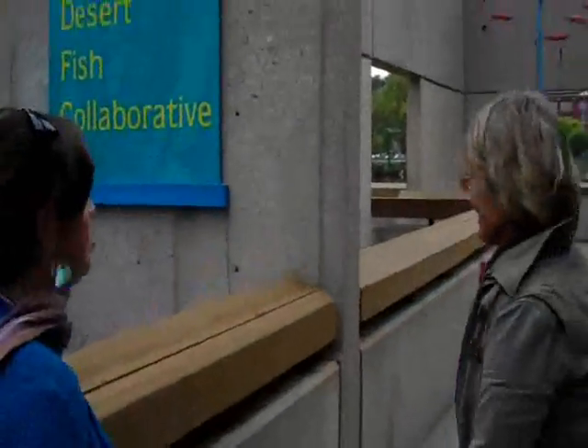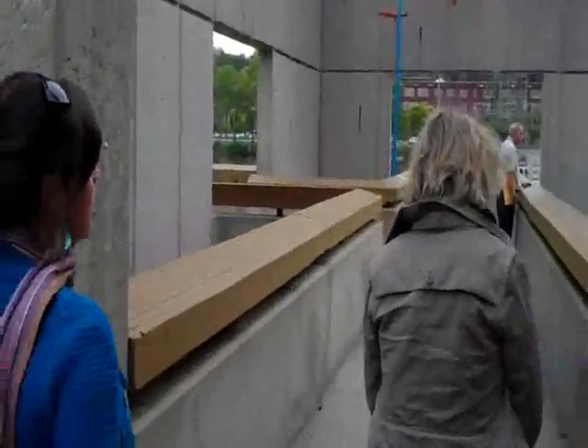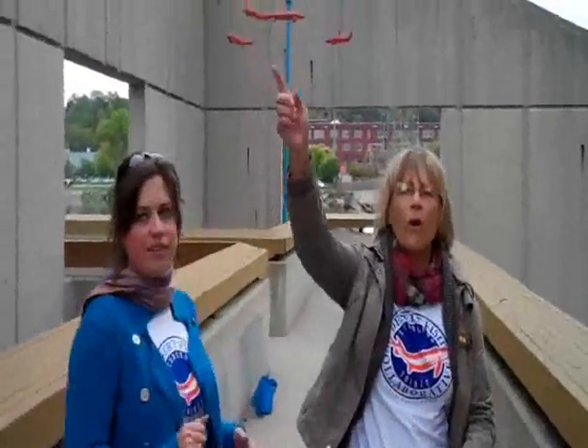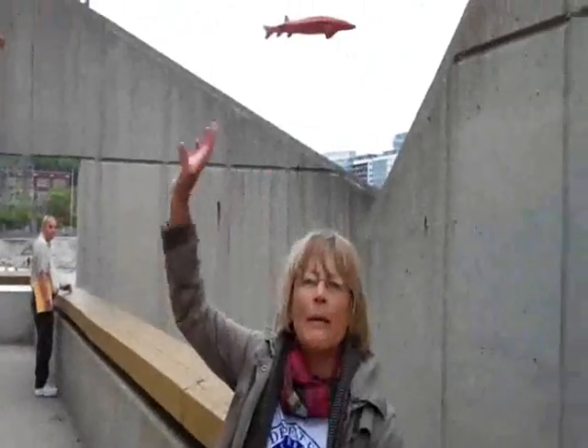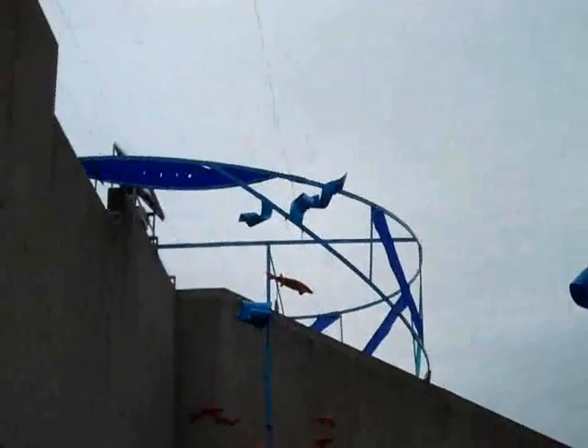Should we give you a walk-through and show you the different components of the structure? It's 240 running feet, so it wraps around the whole fish ladder. You've got fish swimming all around — they're swimming upstream for spawning season. That's been the theme: the river runs through it.